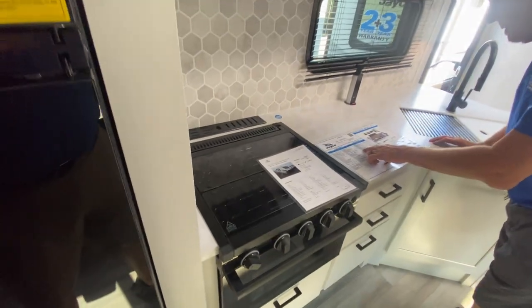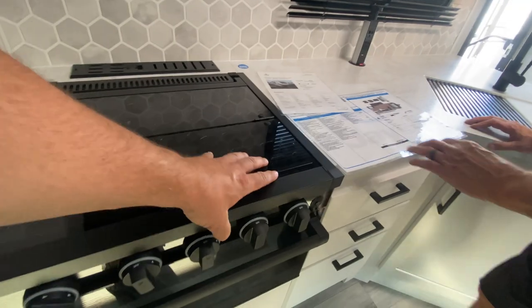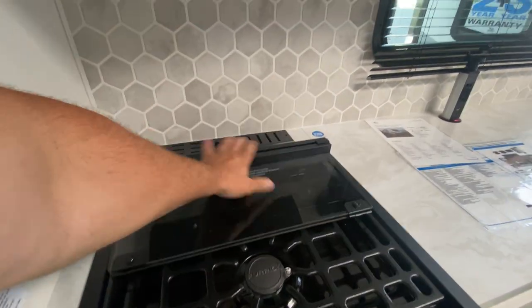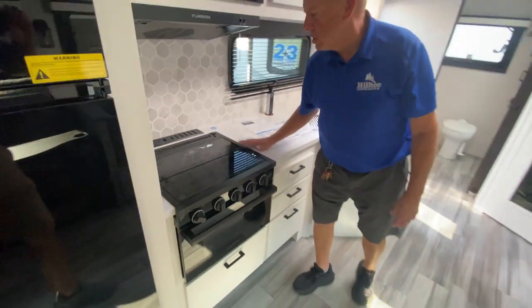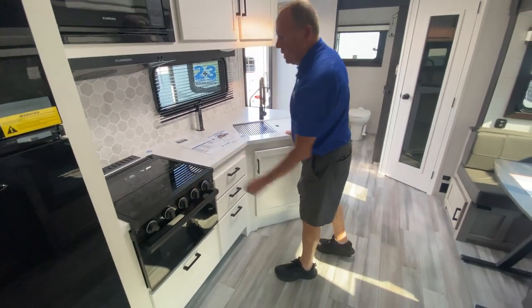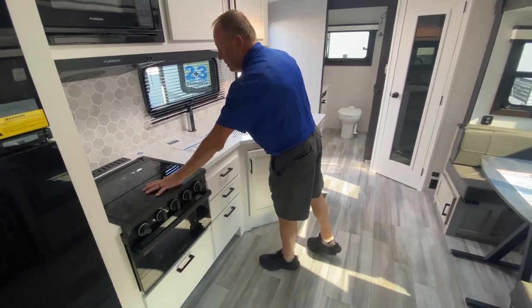A clever feature on the stove: there's a backsplash and behind it is a built-in knife rack, which also gives you additional hard-surface counter space for prep work. Just be sure not to fire up the burners with that glass cover down.